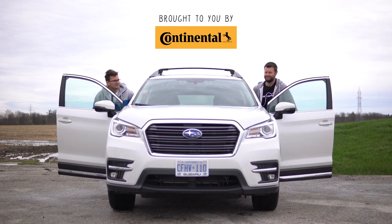I'm Jacob, and we're going for a drive. 2019 Subaru Ascent Limited with EyeSight.